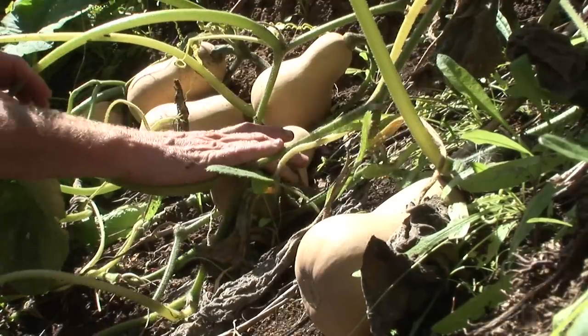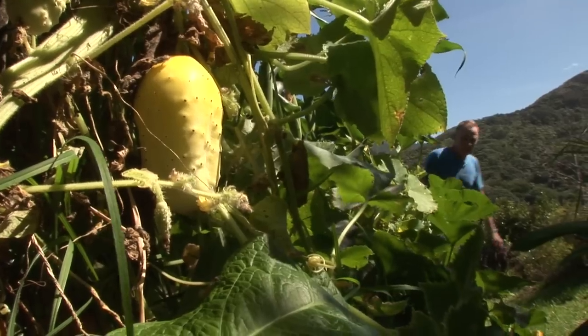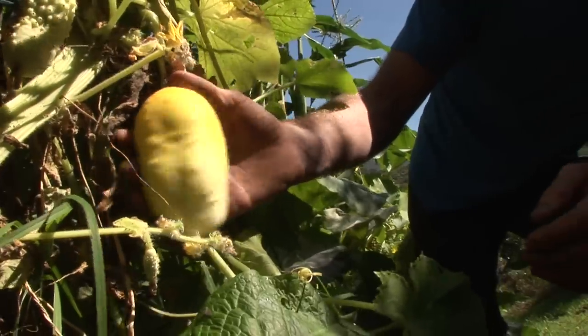That's a pretty good haul of butternut squashes for a first attempt. Chris and James have been harvesting from their garden for at least a couple of months now, and these cucumbers are still being highly productive.